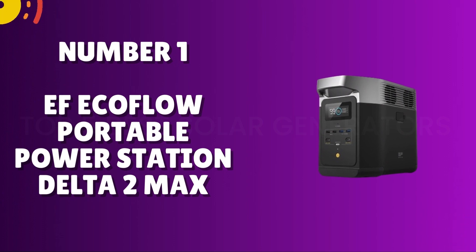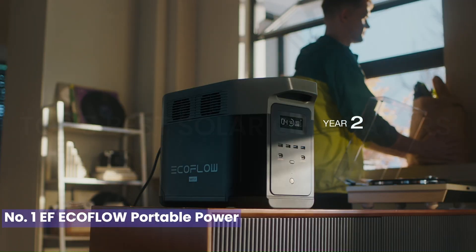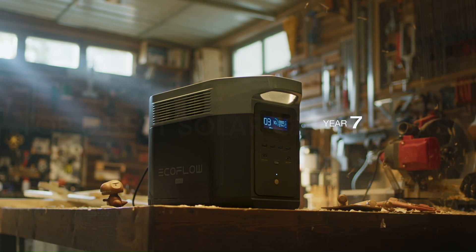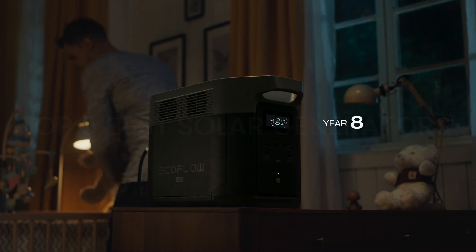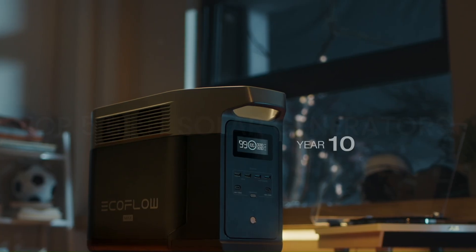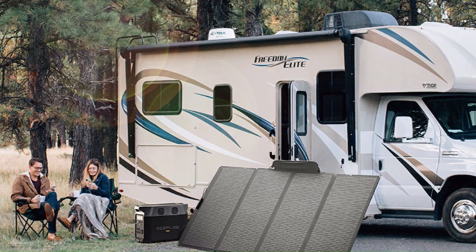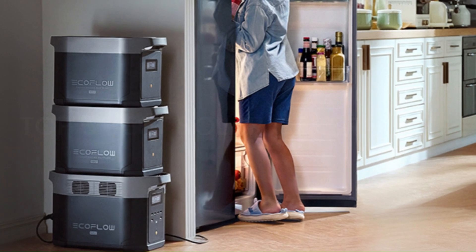Number 1: EF EcoFlow Portable Power Station Delta 2 Max. The EF EcoFlow Delta 2 Max is a cutting-edge, high-performance solution for portable power needs. Boasting a robust 2016Wh capacity and a powerful 3600W AC inverter, it delivers ample power for a diverse range of devices, from household appliances to sensitive electronics. The futuristic design features a comprehensive control panel with a touchscreen interface for easy monitoring and control. One of its standout features is the rapid recharge capability, allowing users to replenish the battery to 80% in just one hour, thanks to its X-Stream technology.